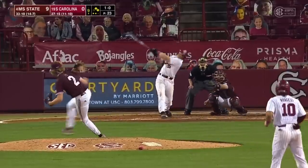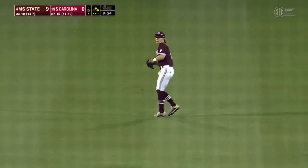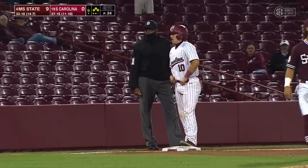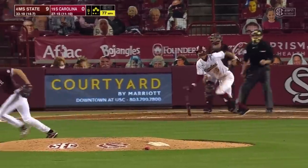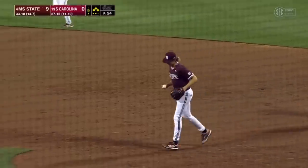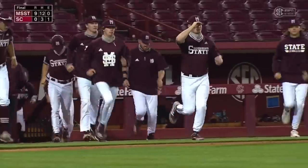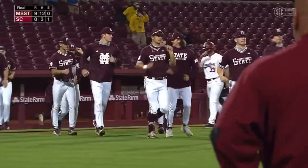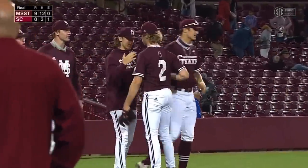Look at your wristbands that you've been wearing all season long that say 1-0 today — that's where you want to be tomorrow. Put this one in the rearview mirror. What a job by the first baseman over there to make the play. And Mississippi State will win it, shutting out South Carolina nine to nothing off of 12 hits, and a beautiful performance by starter Christian McCloud.